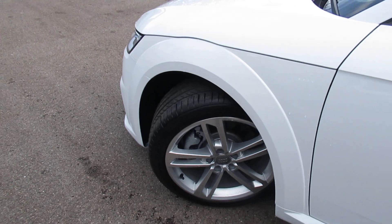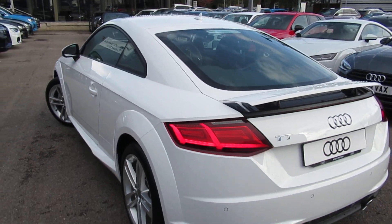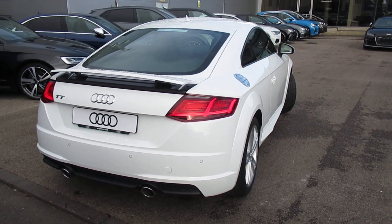Moving around to the side of the vehicle, we have the 18-inch twin-spot design on the wheels. LED rear lights with electric retractable rear parking sensors and the twin chrome exhaust.